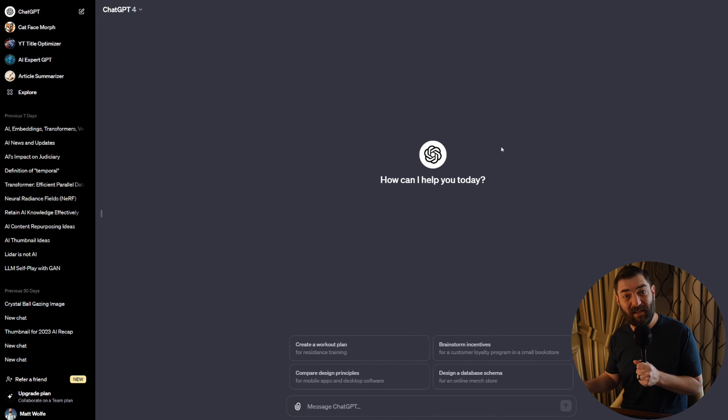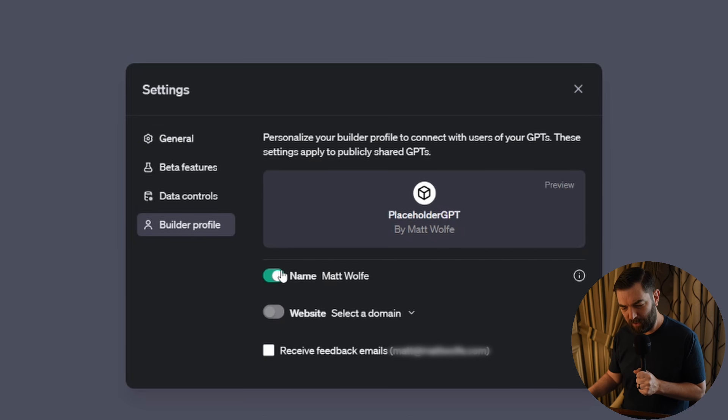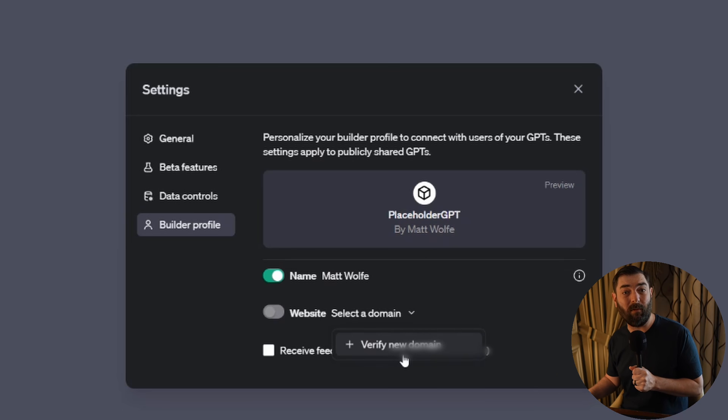One more quick thing: if you're creating a custom GPT and want to be credited for it in the GPT Store, go to your settings and click on Builder Profile. You can have it share your name on the GPT and add a domain name so people can find your website. So even if you're not making money off your custom GPT, it could still drive a good bit of traffic to your website — a decent little traffic driver for your business.